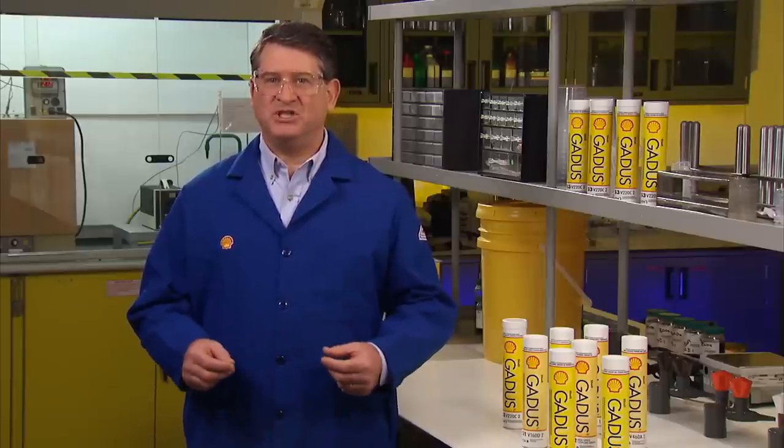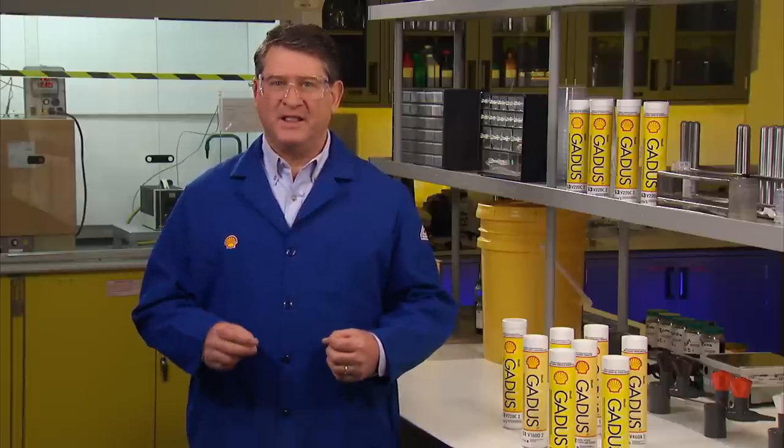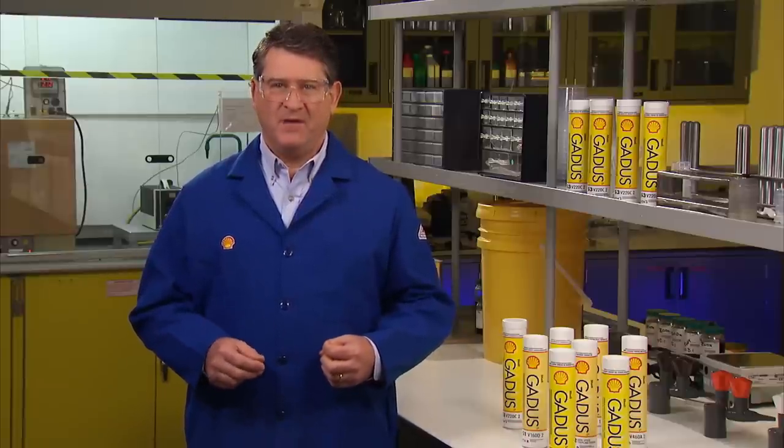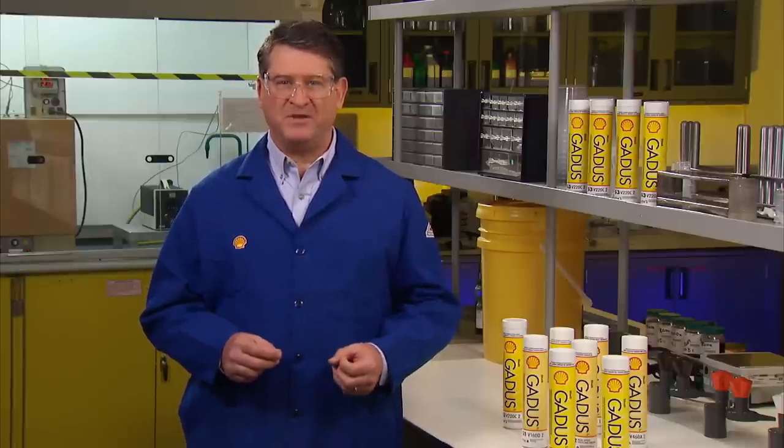Of course, as it is with engines, the better they're lubricated with the proper lubricant, the less wear they endure. If you're unsure of your truck's grease requirements, consult your manufacturer's specifications.